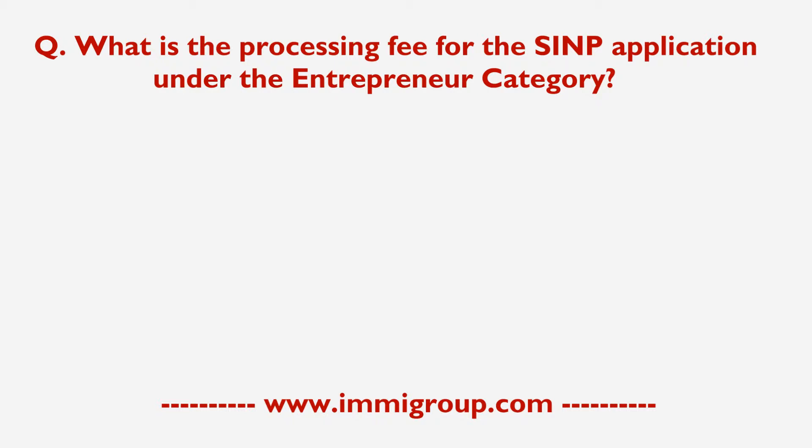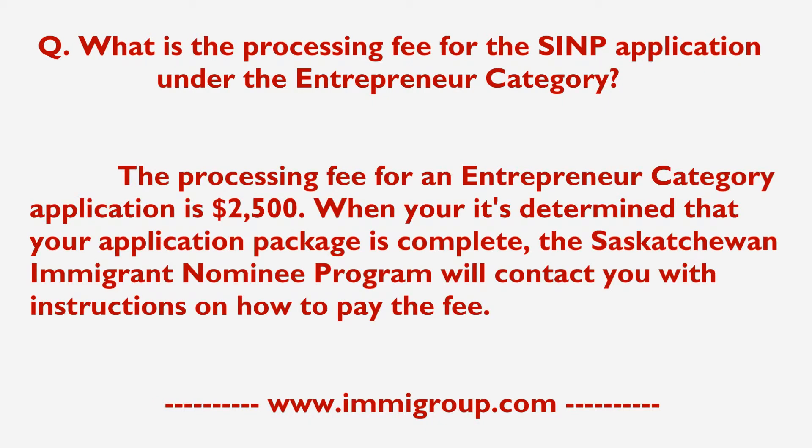What is the processing fee for the SINP application under the Entrepreneur Category? The processing fee for an Entrepreneur Category application is $2,500.